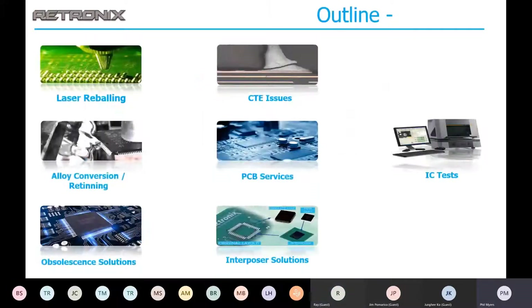Topics of discussion for today: we're going to talk about laser reballing, alloy conversion or retinning, obsolescence solutions, CTE issues, PCB services, interposer solutions, and IC test.